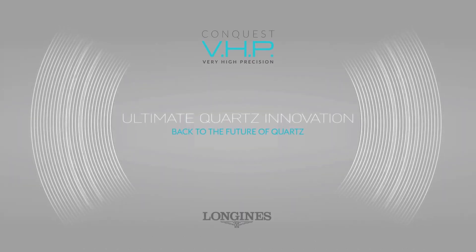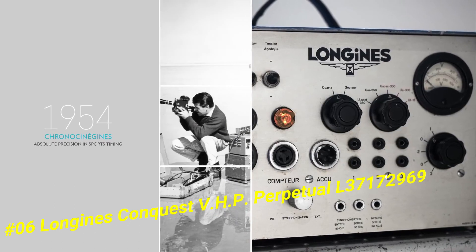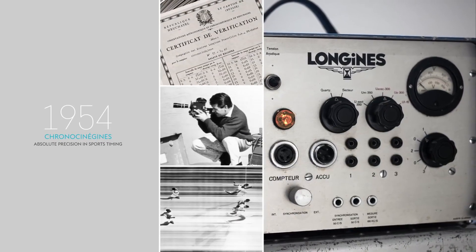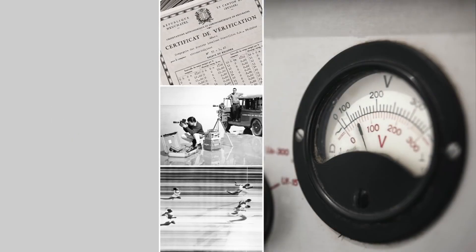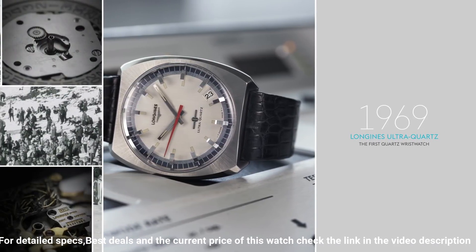Number 6: Longines Conquest VHP Perpetual L3-7172-969. Blue dial enhanced by luminous silver-tone hands. Black PVD stainless steel case with a blue rubber band. Quartz movement. 50 meters, 165 feet water resistance.